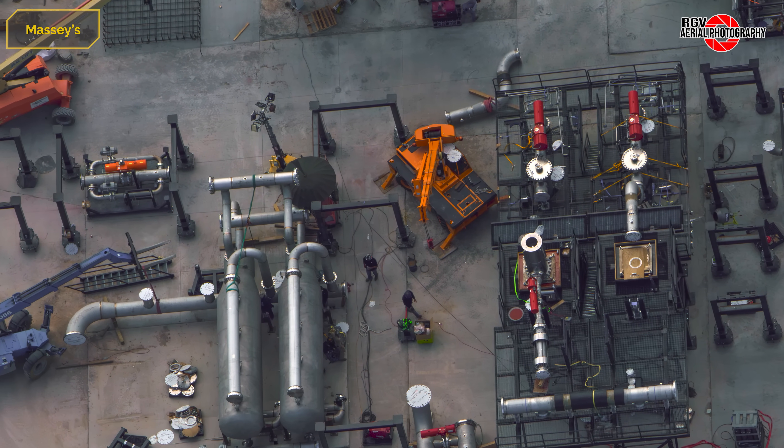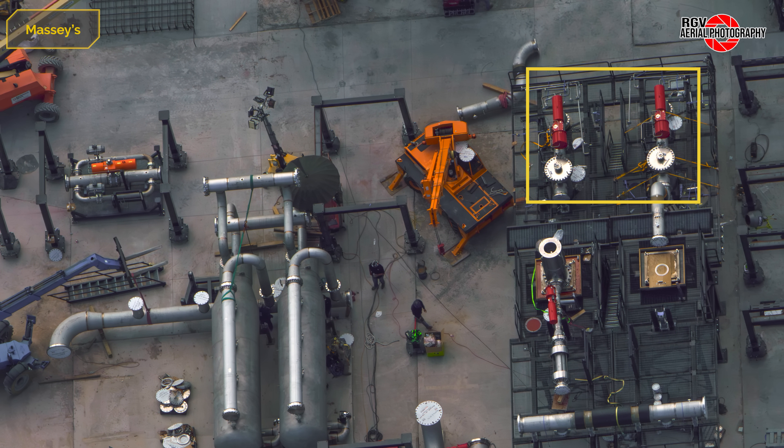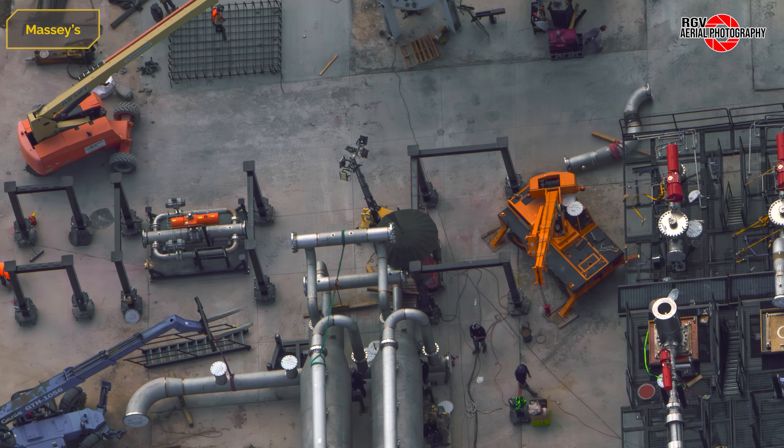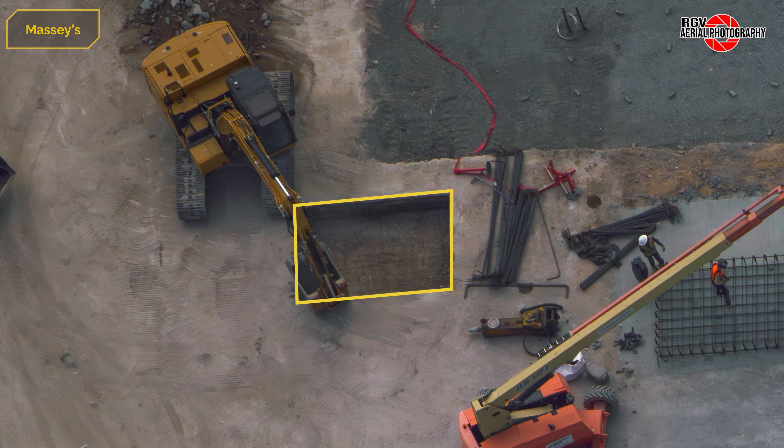Moving to the methane farm, the two valve skids that were staged last week have been installed, as well as one methane pump. To the left, piping for two more methane sub-coolers is being installed, further increasing the cooling capacity. A new foundation for an additional vertical tank is being prepared, with rebar being constructed for it to the right.